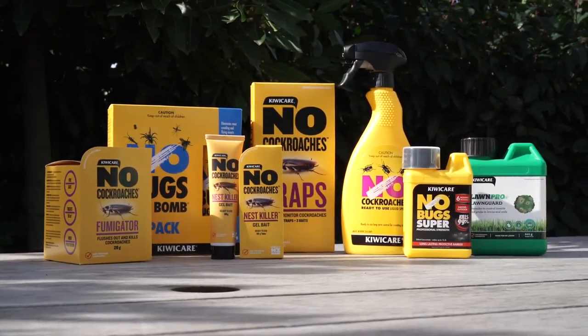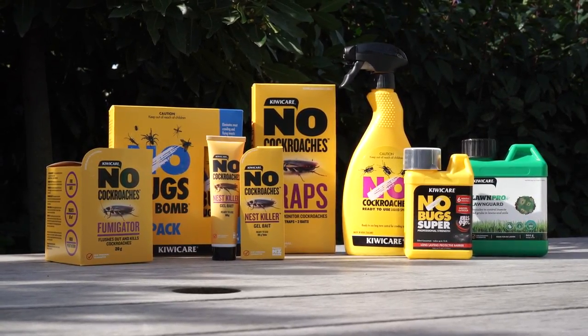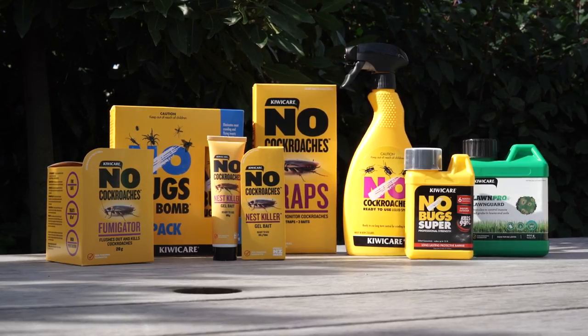Armed with this knowledge, you can now follow the KiwiCare 123 Cockroach Control Program: Bait, Spray and Fumigate, and Trap.